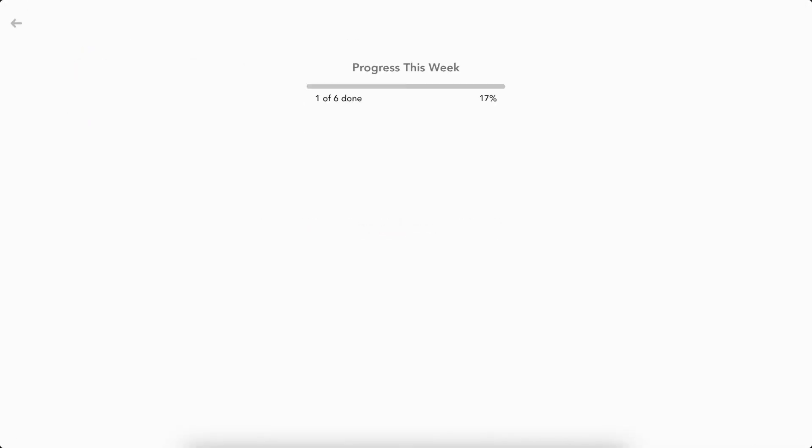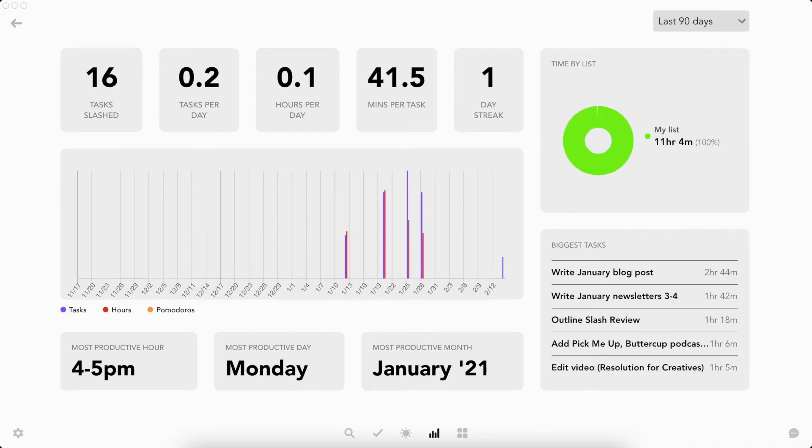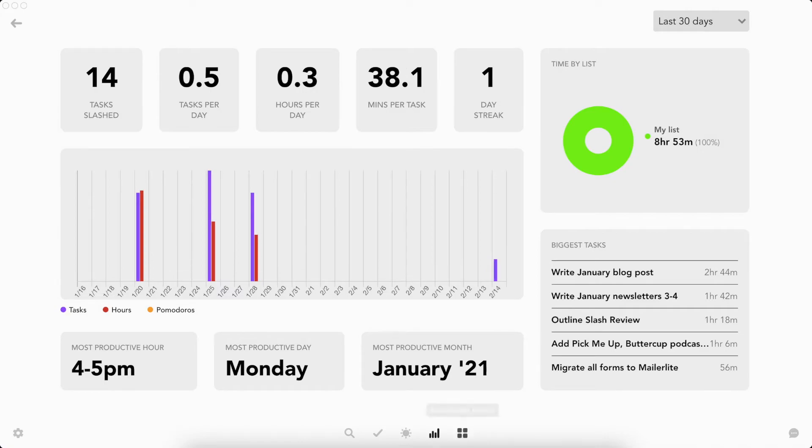Slash is simple right off the bat and I think that's what I like the most about it. I don't believe in having all of these complex productivity apps and systems where we spend most of our time trying to figure out how the app works or how to make it make us productive. Right out of the package, when you open up Slash, you can just get things done, check things off your to-do list. I couldn't ask for anything more out of any productivity app, and all this doesn't even include the other cool or quirky features of the app.